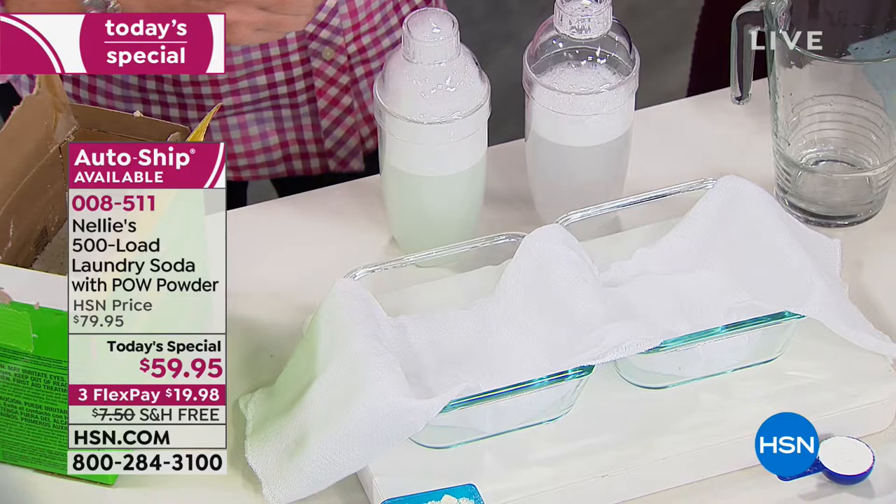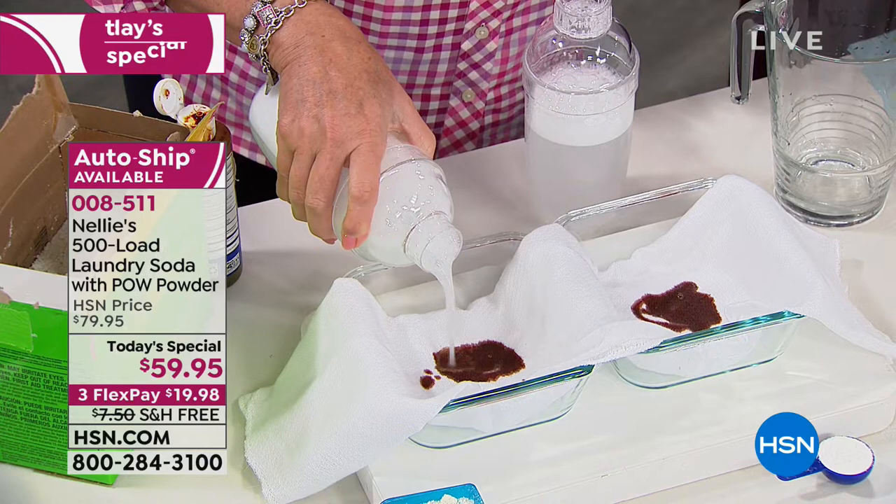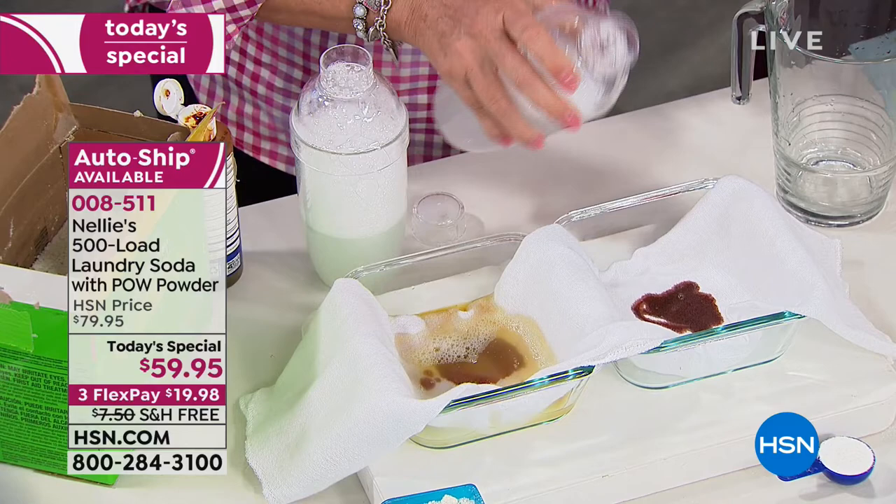I'm going to pour the laundry detergent concoction on one side — the number one detergent in the world. And Nellie's with pow powder on the other side.